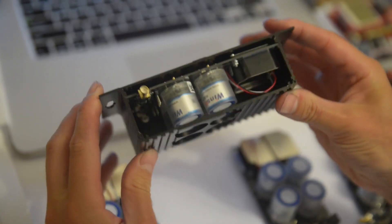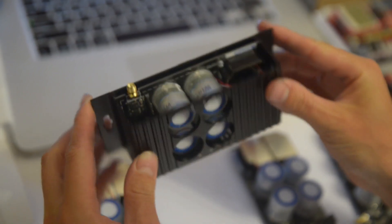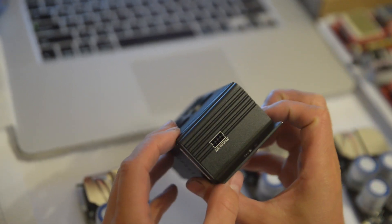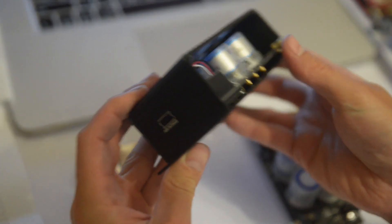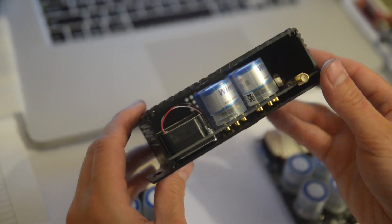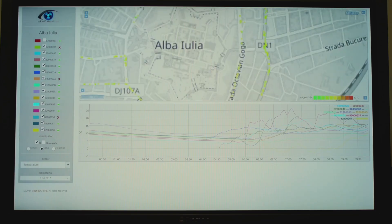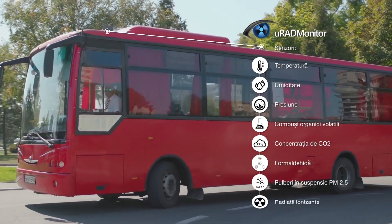With embedded wireless internet connectivity and using only little power, these IoT devices are deployed as automated units providing continuous surveillance 24/7. Some of them have been installed in smart seat implementations, in static locations or on public transportation, mapping the air quality of wide areas for the benefit of citizens.